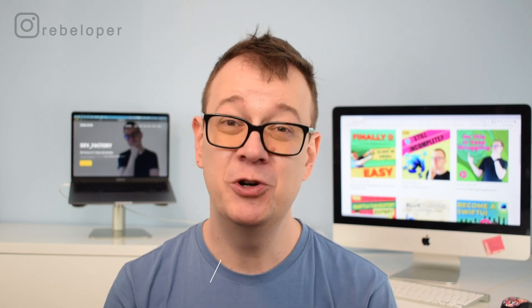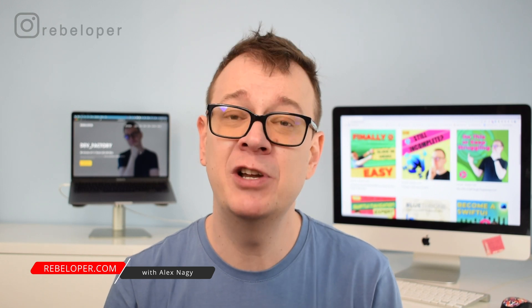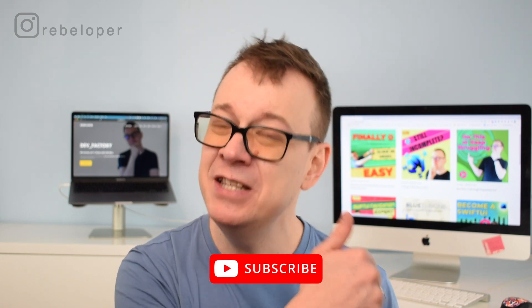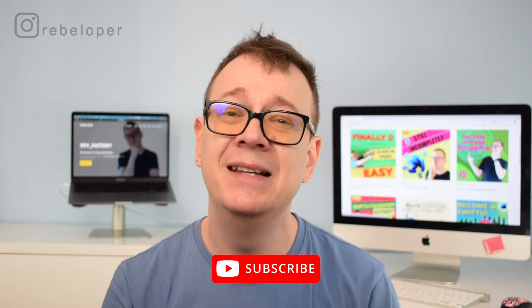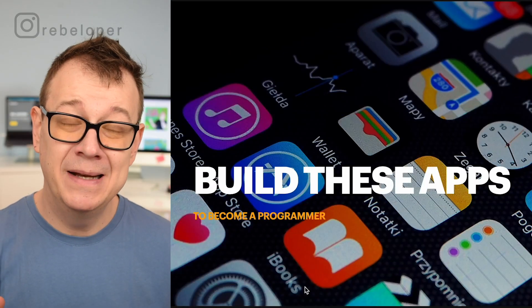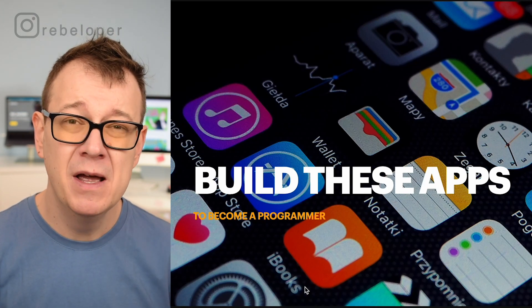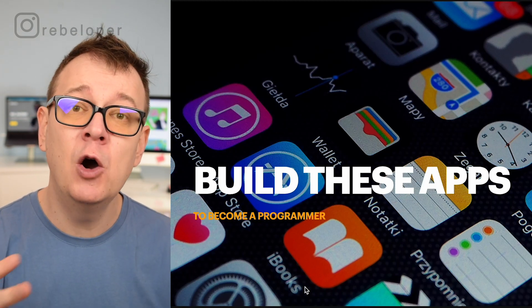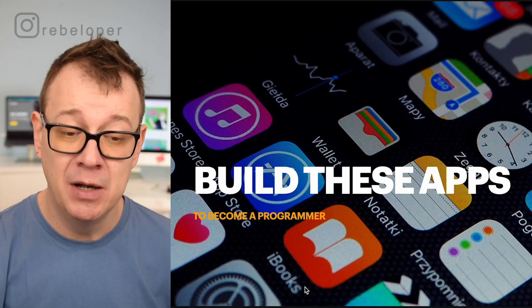You must build out full projects in order to become a better developer. But where to start? Because there are hundreds of projects that you can build. I'm Alex from Rebeloper.com and today I'm going to show you the three types of projects that you need to build out in order to become a great programmer. Whenever you're planning to build out full projects to show off in your portfolio, there are a lot of options and today we're going to take a look at how you should approach this. What types of apps do you need to build to become a programmer?